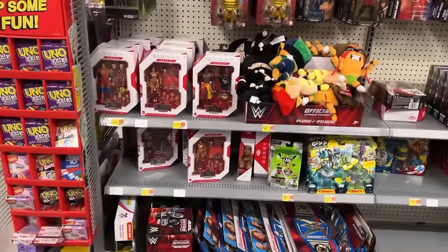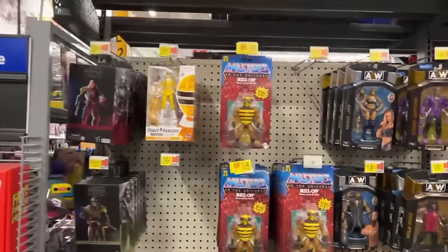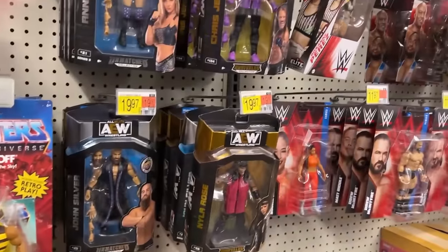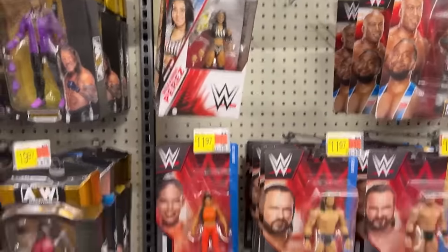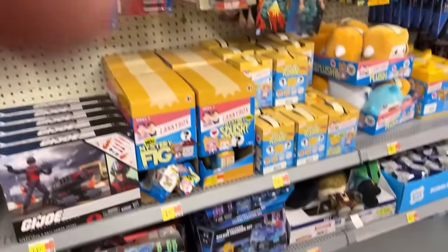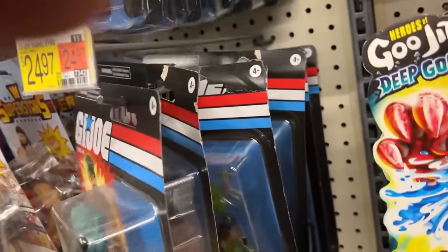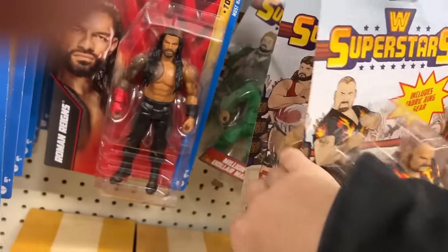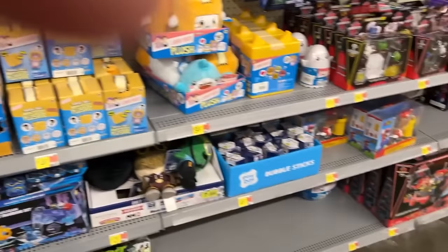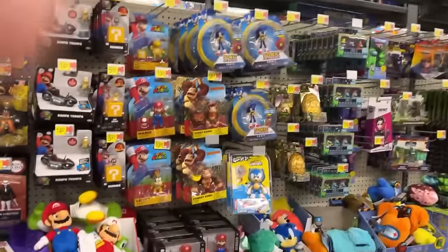Still got plenty of the Ultimates — there's Lashley, Angle, Orton, Bianca Belair. Still the same old MOTU. There's one of the newer WWE figures, there's another one — Sami Zayn. Gung-Ho has shown back up in force in a lot of my different Walmarts. Bam Bam Bigelow is a good one. Typhoon, Papa Shango, the Million Dollar Man.